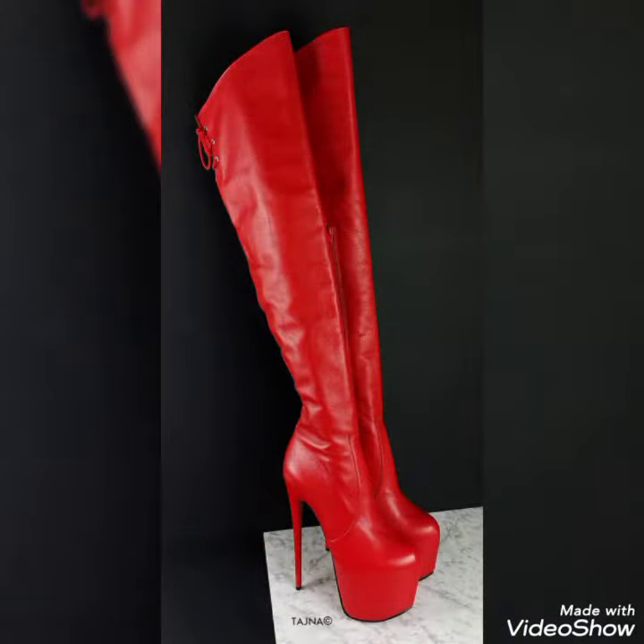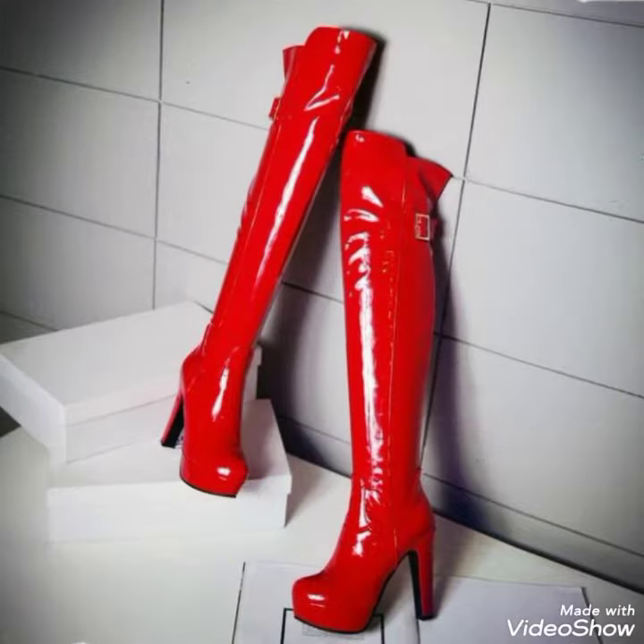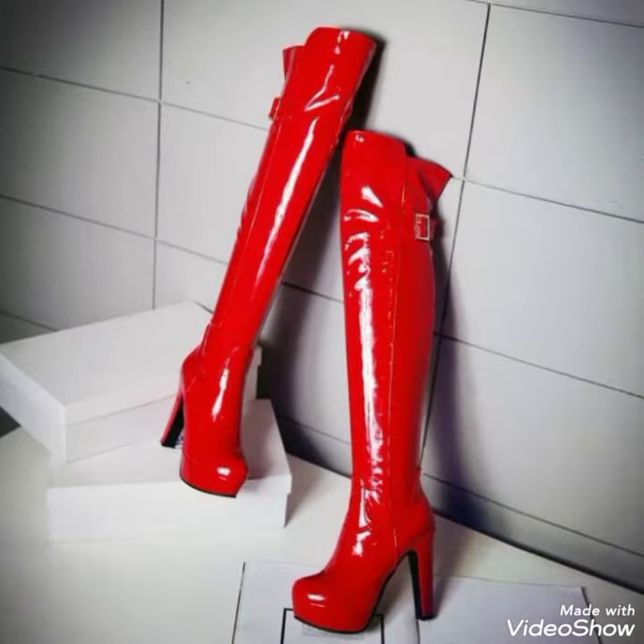Friends, today I am here with a very unique, attractive, and stunning collection of red leather thigh-high boots. In this video I am showing you the most amazing, stylish, and unique designs of red leather over-the-knee thigh-high boots. I hope you really love them and enjoy them.